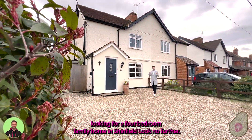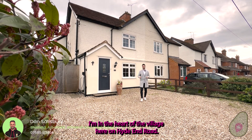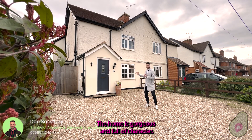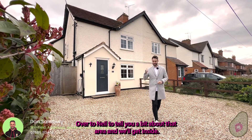Are you looking for a four-bedroom family home in Shinfield? Look no further. I'm in the heart of the village here on High End Road. It's fantastic — the home is gorgeous and full of character. Over to Neil to tell you a bit about the area and then we'll get inside.